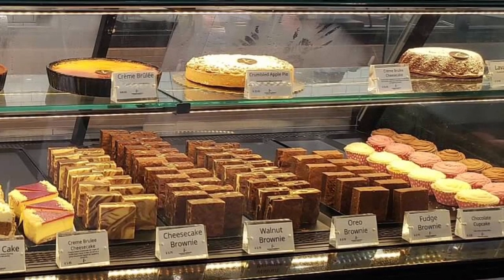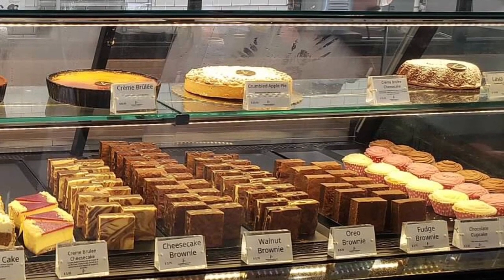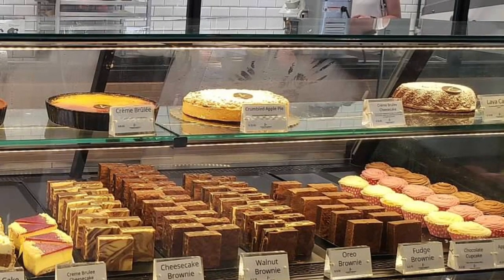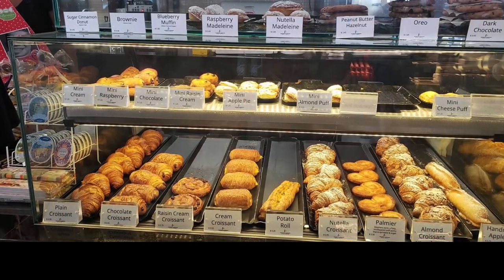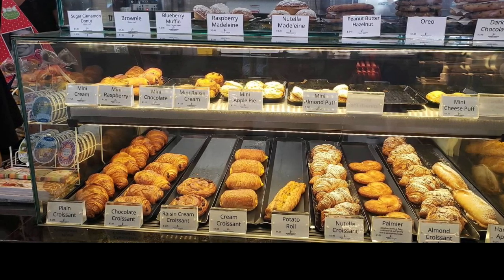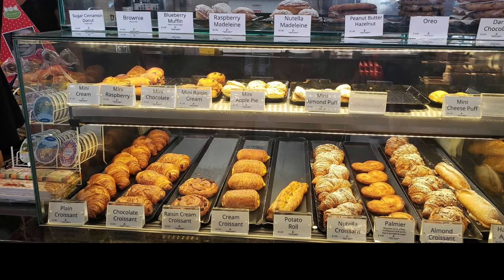They have sandwiches also. This way you can have a healthy lunch first and not feel so guilty about having a delicious dessert. On top of the French Workshop having amazing desserts, it's also next to some great stores like Lord & Taylor and Starbucks.